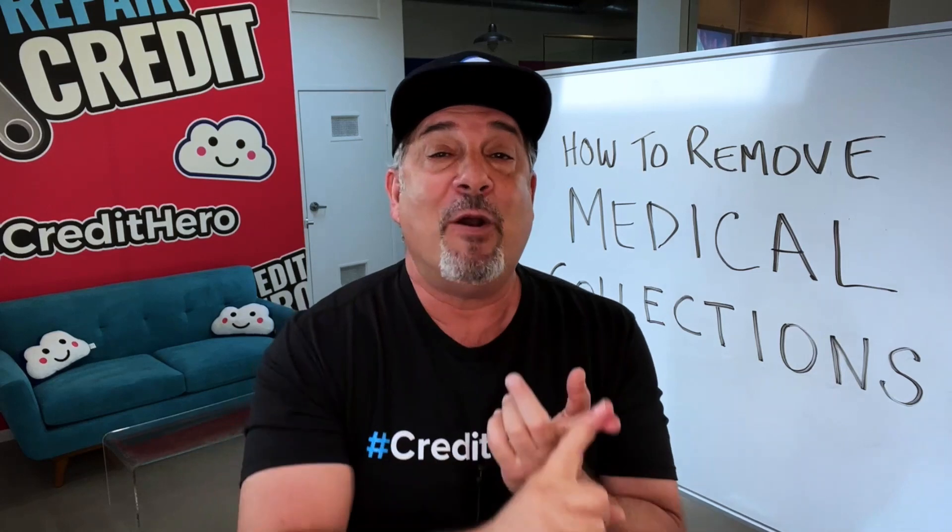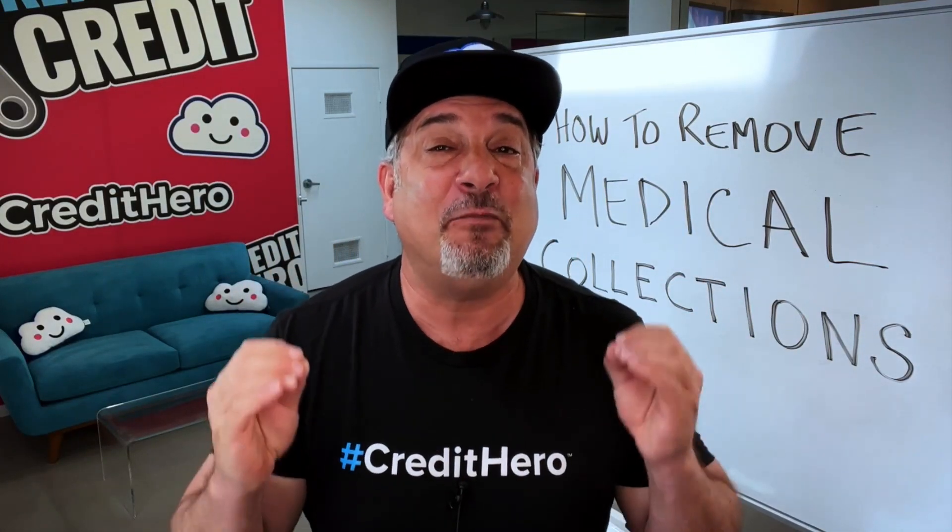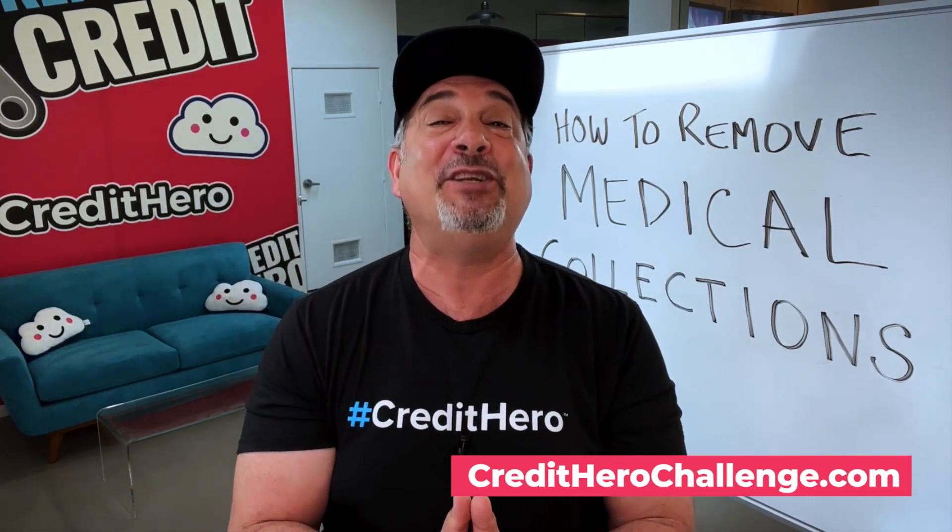And if you want to learn our proven and effective methods that we teach for verification, disputing accounts, sending warnings, being persistent with reinvestigations, doing interventions, filing complaints, demanding validation, and a ton of other real strategies that actually get you results, I'm offering that certification course for free inside our Credit Hero Challenge, where I will hold you by the hand as you launch your very own credit repair business in just a couple of weeks. It costs less than you'll spend taking your family to McDonald's for dinner tonight. Go to creditherochallenge.com.